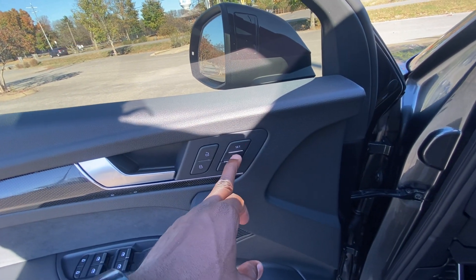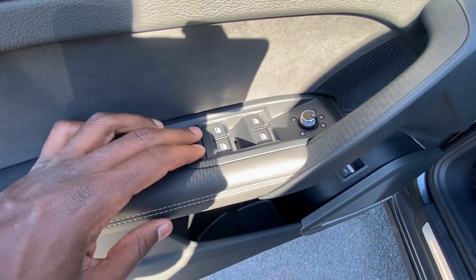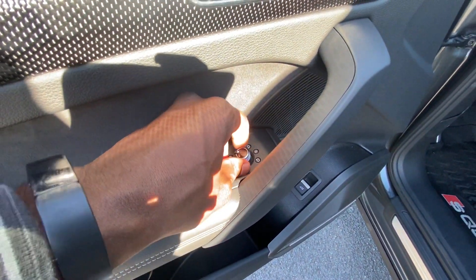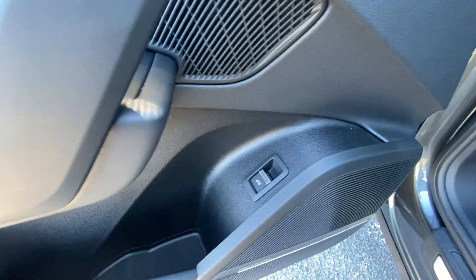I like the leatherette trim and the power door lock controls. We have memory seats — just hit set, hold the number you want, and to recall it just press the number. One-touch automatic up and down windows on all four doors, electronic child locks for the back, and power folding side mirrors which we can adjust as well.